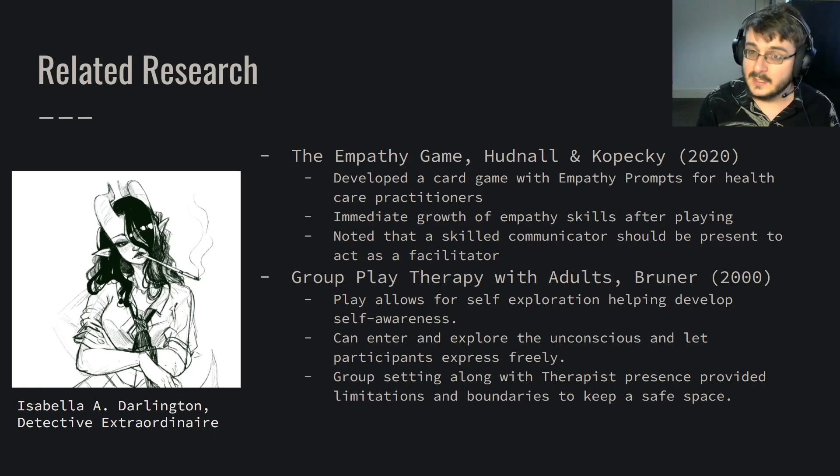It was noted that a skilled communicator was needed to act as a facilitator for the game — which is quite similar to tabletop role-playing games. We have empathetic prompts in the form of interacting with non-playable characters who might be experiencing some issues, and members of the party working together to find the best way to solve it. There's also the similarity between needing that skilled communicator to facilitate and a dungeon master — or game master or storyteller — who is there to facilitate, mediate, and make sure the game functions and that everyone's having a safe and good time.